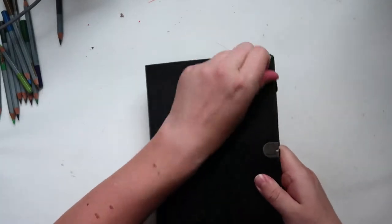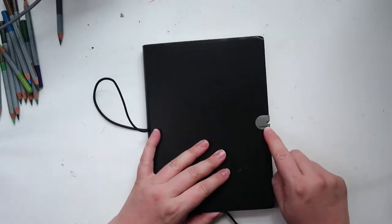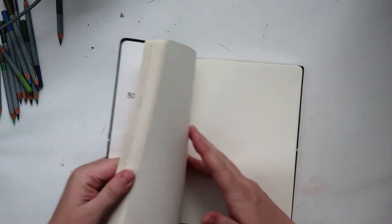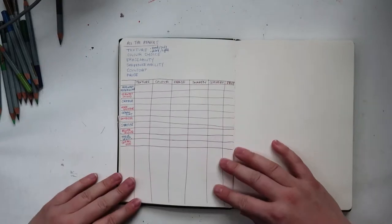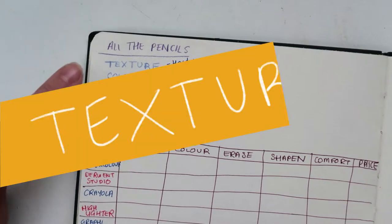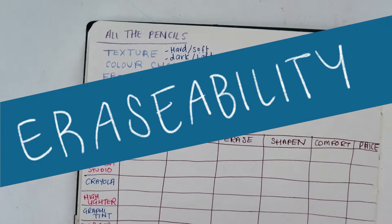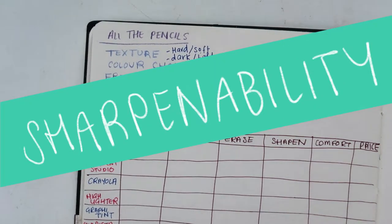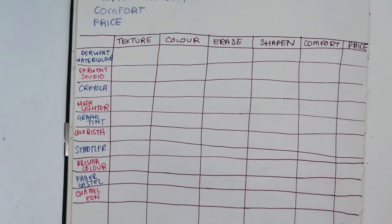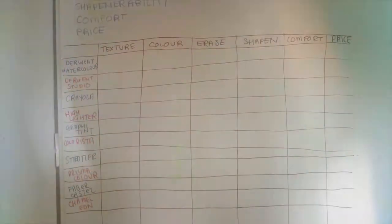So for the sketchbook I'm not using anything fancy. This is a sketchbook from Ryman, which is a stationery store in the UK, and it uses quite crappy paper. It's quite thin but it's quite nice to sketch on and it was only £6, so a bit of a bargain. So I'm going to be looking at some categories just loosely: texture, colour choice, erasability, sharpenerability, comfort, and last one is price. And then I've got a little chart here — I'm going to be marking them out of five each. It's not really a review, it's just a bit of fun. And I've spelt sharpened wrong there so don't look at that.